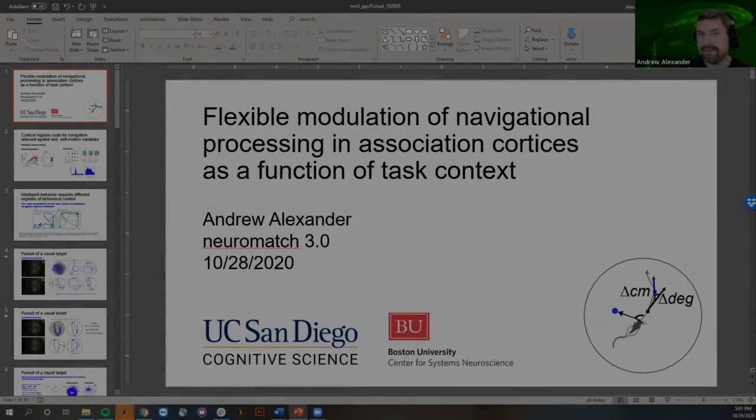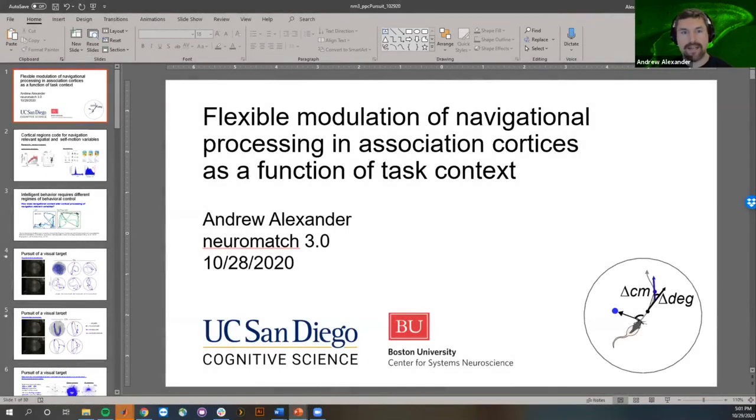Thank you so much, and thanks to everyone in attendance and to the conference organizers. It's amazing to see how scientific communication is adapting to the current situation we find ourselves in. Today I'll be talking about adaptation in the posterior parietal cortex, and this was work done in collaboration between my grad and postdoc laboratories.